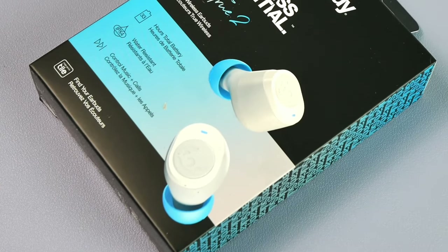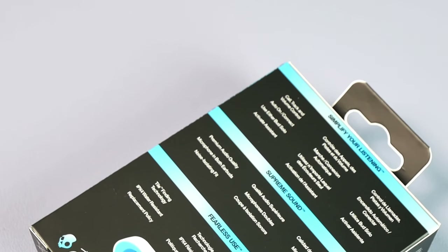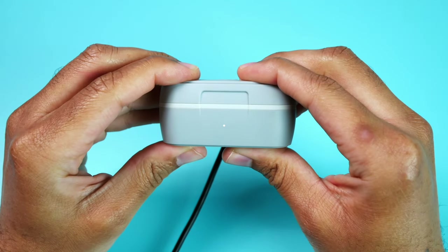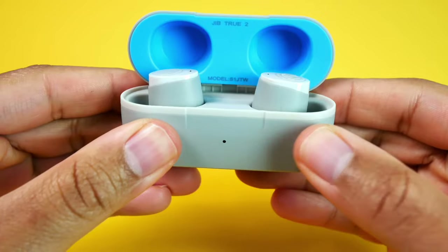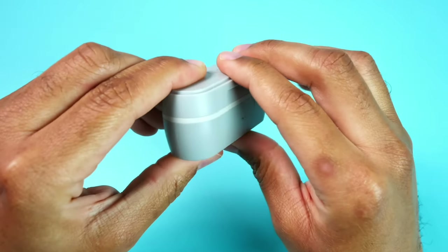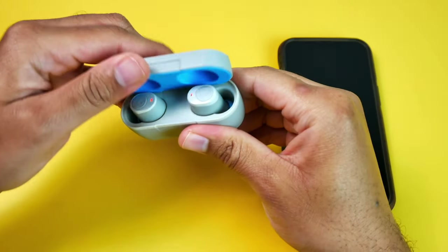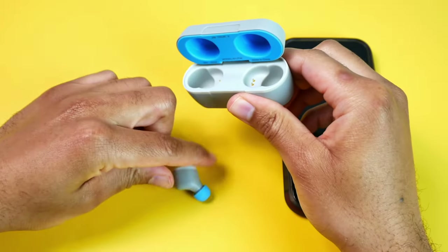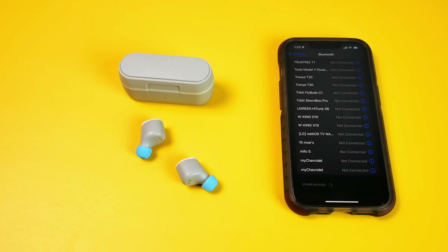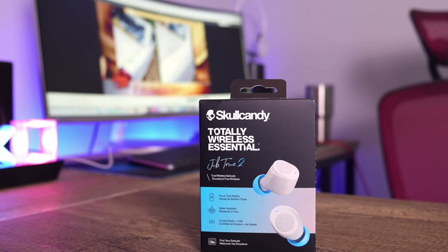Last on the list are the Jib True 2s, and this pair is for those who don't care about ANC, the Skullcandy app, or wireless charging with the case. These are for someone who wants a decent-sounding pair of earbuds from Skullcandy at under $40, with good battery life at up to 9 hours on a charge and a little water resistance for work or exercise. This is basically a no-frills pair that will give the average person the basics at an affordable price — even a great starting point for someone new to Skullcandy. The sound quality is not excellent in comparison to the others; they sound best between 50 and 75% of max volume, as anything above that becomes quite harsh and distorted. But as long as you don't max them out, the highs and mids are relatively clear and the bass is tight and punchy.